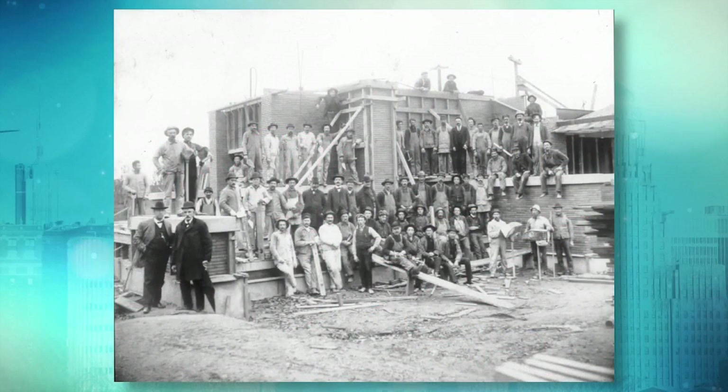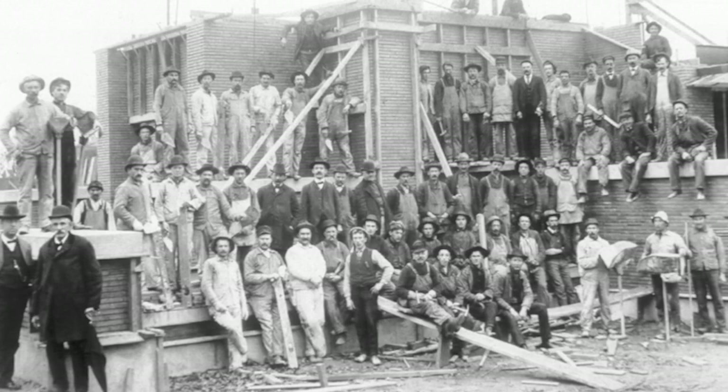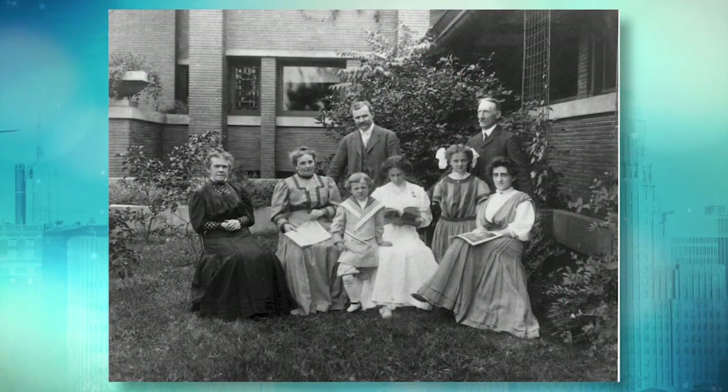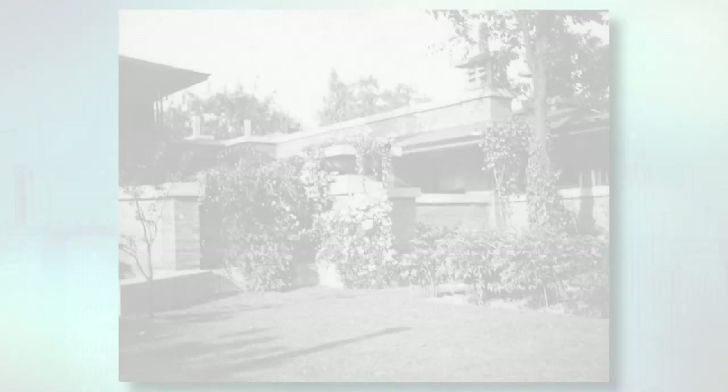In the 1960s, UB buys the Martin House and moves their president into it. He's an urban planner who really recognizes Frank Lloyd Wright and feels very honored to be there. They start the restoration effort. Then, thanks to the likes of Stan Lipsy, Bob Wilmers, and Robert Cressy, there's this idea that this is really a visionary space for Buffalo. We could turn this into something amazing as part of our cultural tourism — something that puts Buffalo on the map and brings tourists and scholars here. In the early 90s, they embark on this process, buy those apartment buildings, tear them down, and rebuild all those amazing spaces that you can now come here and see. It's not only a space for architectural tourism but also a space for learning and design excellence in our community.